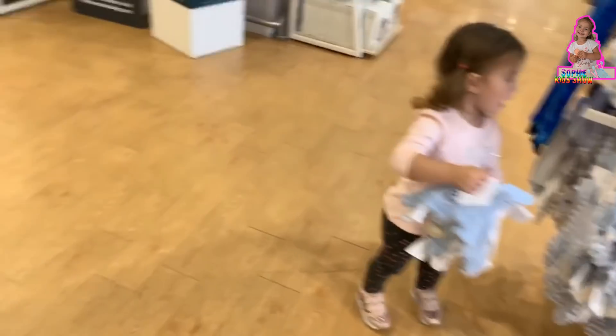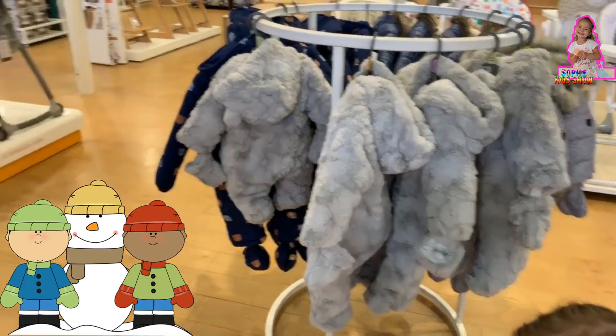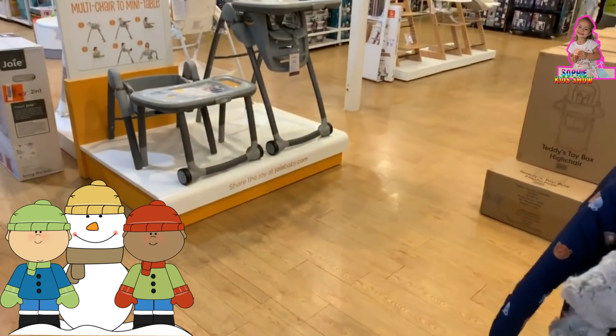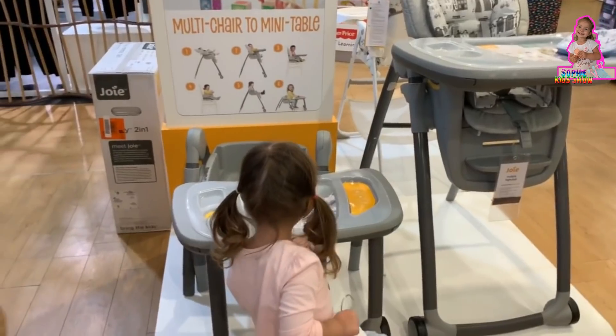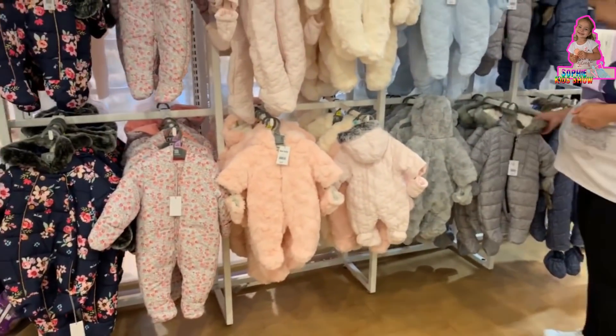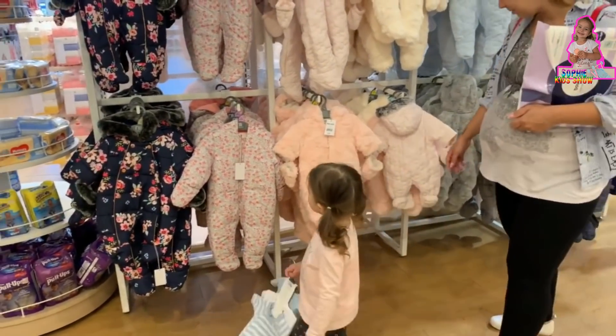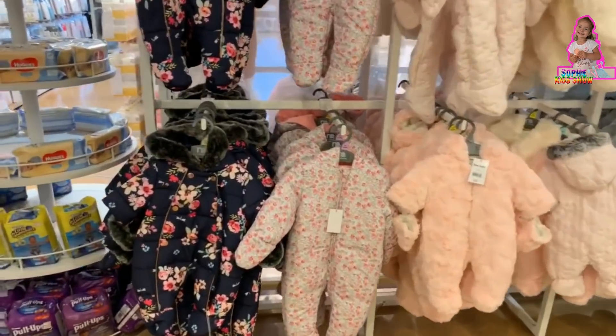Nice. Look Sophie, look at these fluffy clothes for the winter. Yeah, nice baby chairs. I think mommy wants to buy all of them.